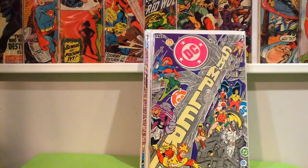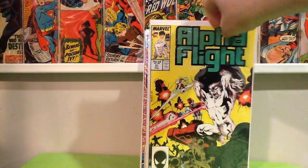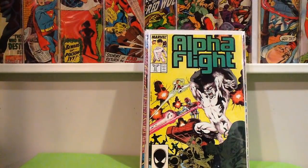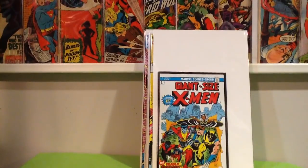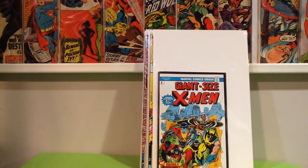This is a book I was trying to find for a little while — I've seen a lot of other folks show this. Alpha Flight number 51, first Jim Lee work at Marvel. Also a reprint of Giant-Size X-Men number 1, and I think it came with like a DVD or something like that.